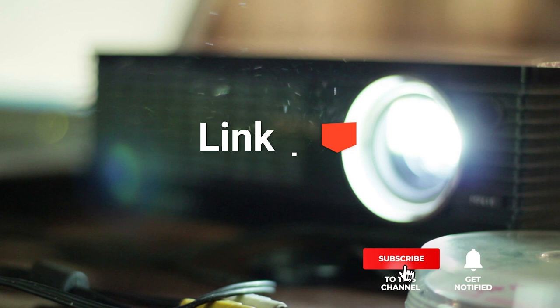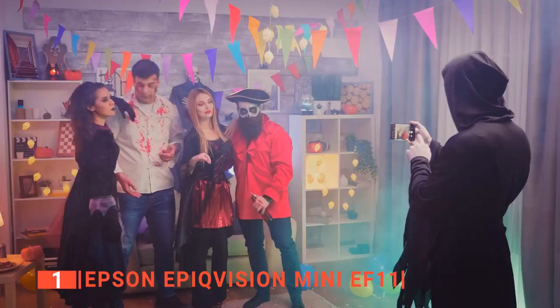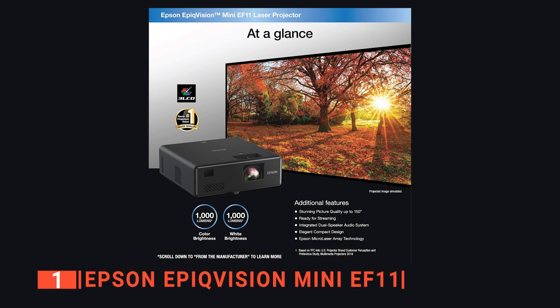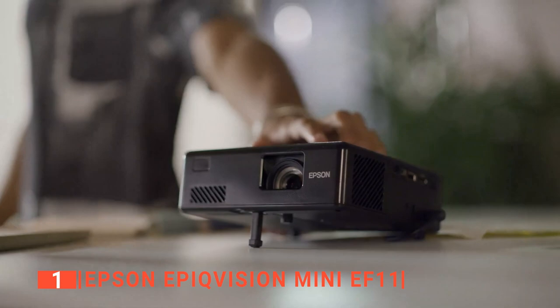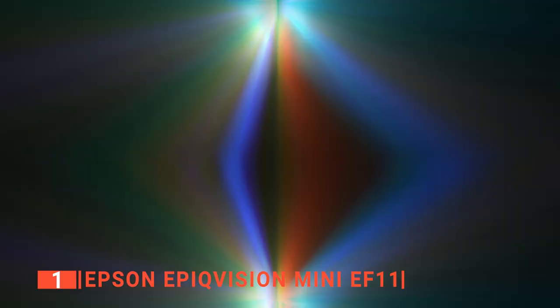Finally, our top Halloween projector is the Epson EpiqVision Mini EF11. Whether you plan to set up your Halloween decorations indoors or outdoors, you'll need a trustable projector that can provide an immersive viewing experience, and the Epson EF11 is by far the best option for the job. This projector employs 3-LCD projection technology, Epson's in-house projection technology, which provides superior color output and accuracy compared to DLP projectors. As a result, your Halloween video projection effects will be far more vibrant. Furthermore, because of its high brightness of 1,000 ANSI lumens, you can use this projector during the day and still see what's on the screen. This projector also includes a laser light source, which is very sharp and does not disperse compared to a traditional lamp or LED light, and the light is evenly distributed, resulting in a sharp projection of your display decoration.